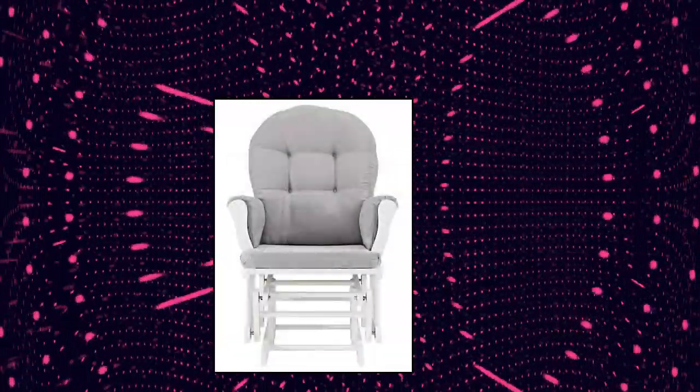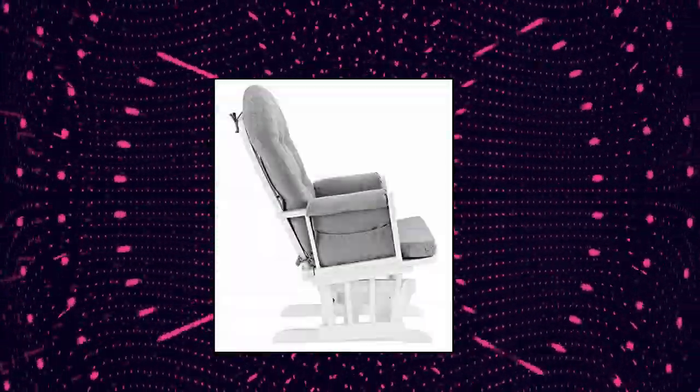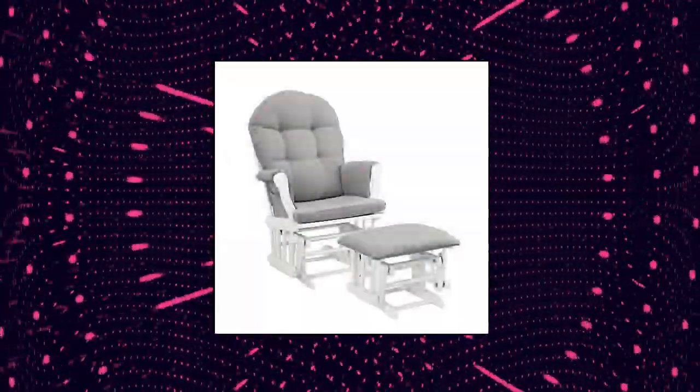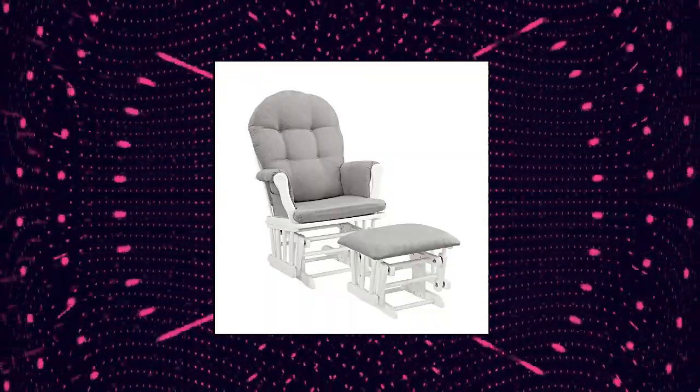Angel Line Windsor Glider and Ottoman. Generous seating room with padded arms and storage pockets. Removable chair cushions for easy spot cleaning. Windsor glider and matching ottoman in white finish with gray cushions. Fabric care instructions: do not machine wash, spot clean only. The glider and ottoman pieces have solid wood frames for stability.